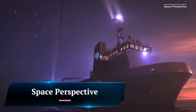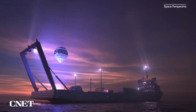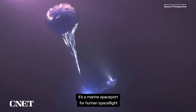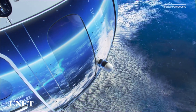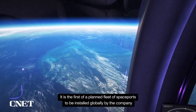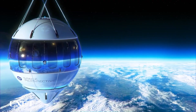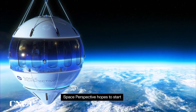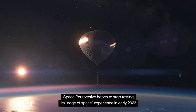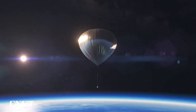Space Perspective is a space tourism company developing a high-altitude balloon flight experience that will take passengers to the edge of space. The company's flagship product is Spaceship Neptune, a reusable pressurized capsule that will carry eight passengers and one pilot to an altitude of 100,000 feet (approximately 30,480 meters).